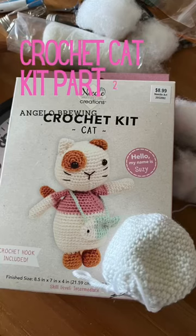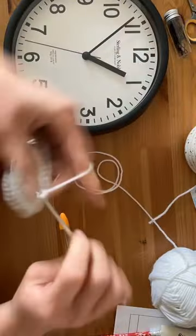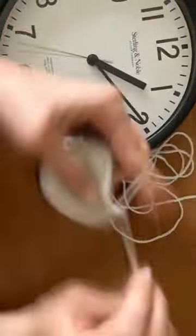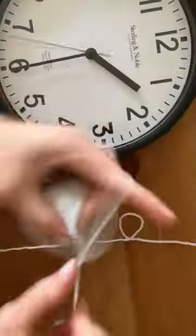Needle Creations crochet kit, part two. Today is day two of crocheting the cat from the crochet kit from Hobby Lobby. I have now crocheted the head for a total of one hour and 15 minutes. I sat down for 55 minutes today and was able to get all the way to the last row.